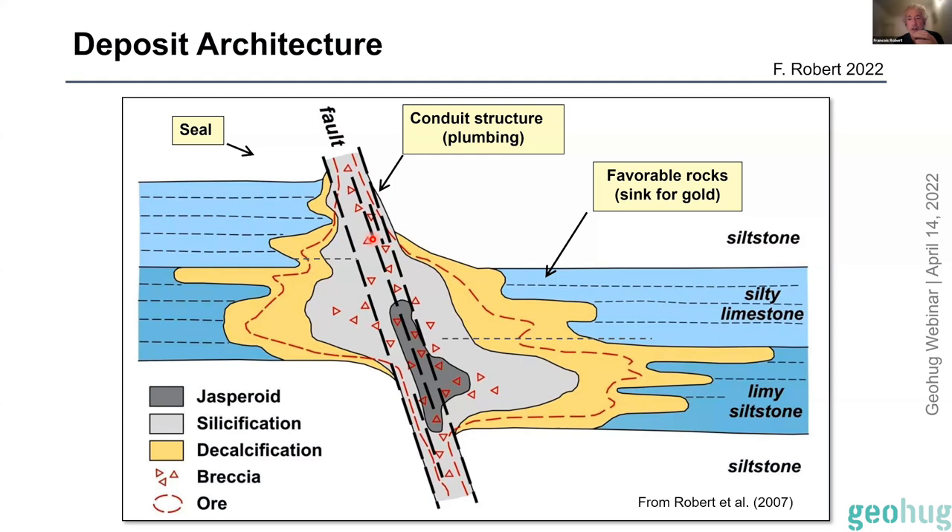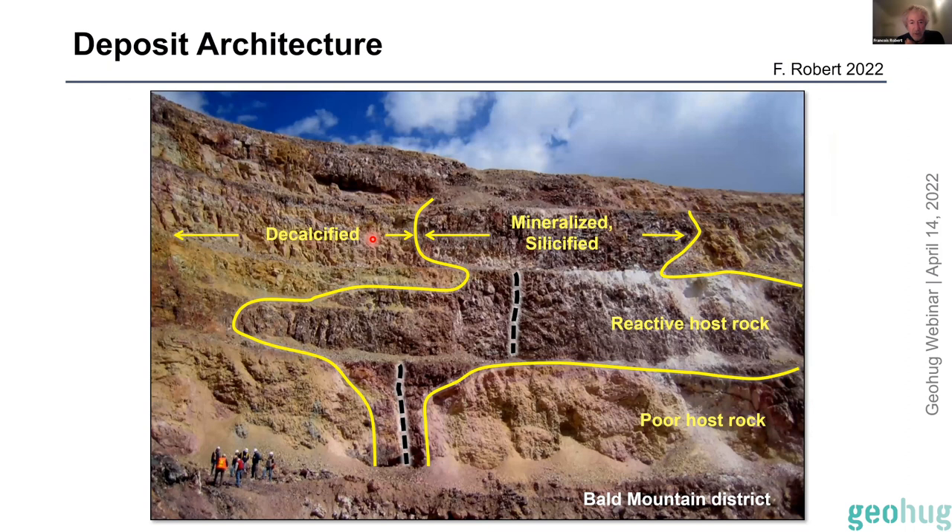Big deposits have many feeding structures, so everything has been coalesced, silicified, or decalcified over wide areas. Here's an example from the Bald Mountain district in an old pit of a small deposit — a bunch of geologists for scale, a fault tracking obliquely across the benches, silicified reactive carbonate host rocks, and going outboard to decalcified rock. This is the anatomy of a Carlin system.